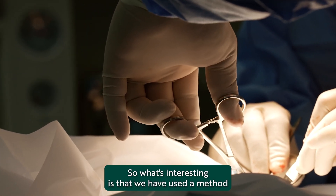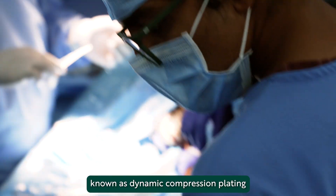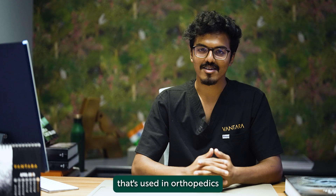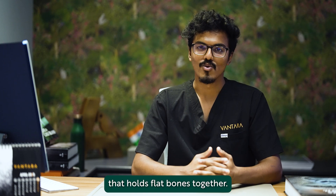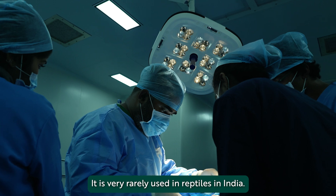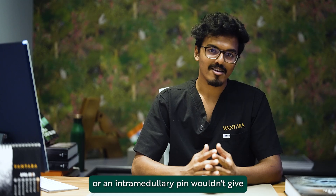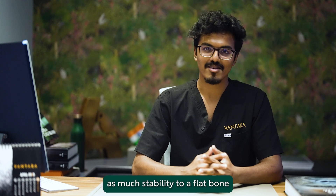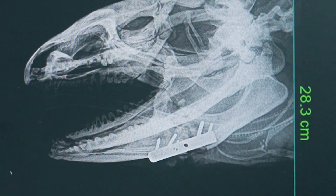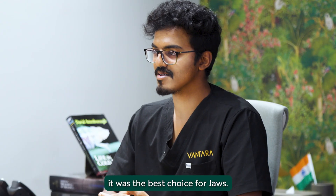What's interesting is that we used a method known as dynamic compression plating, or DCP. A DCP is basically a titanium plate implant used in orthopaedics that holds flat bones together. It is very rarely used in reptiles in India — it's rather used in human orthopaedics. A cerclage wire or an intramedullary pin wouldn't give as much stability to a flat bone as a dental plate would. It was an unconventional choice, but we believed it was the best choice for Joas.